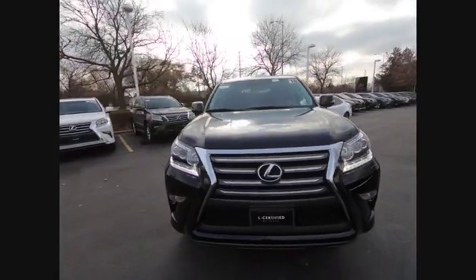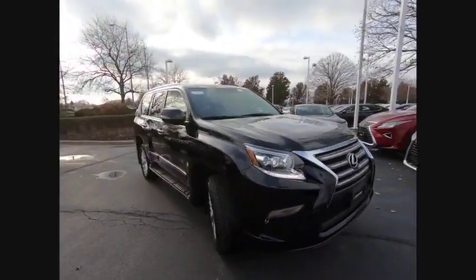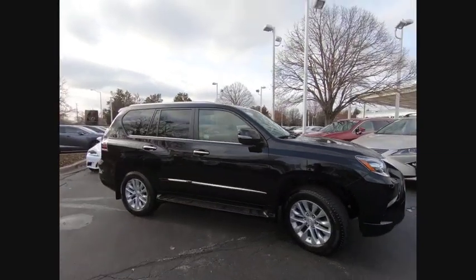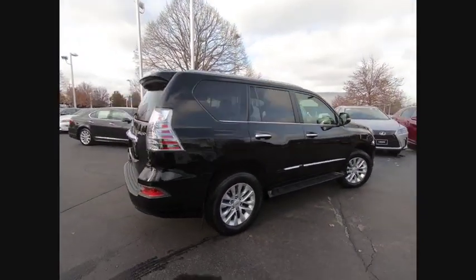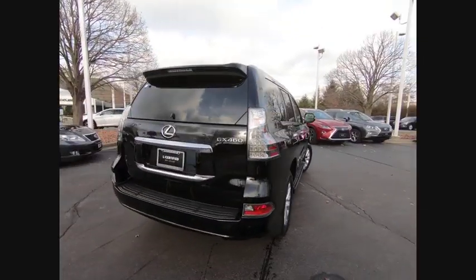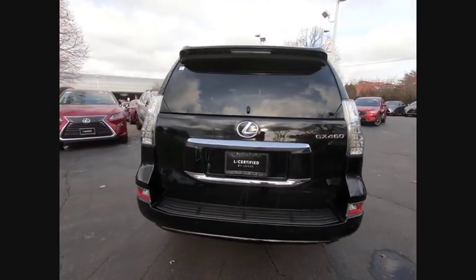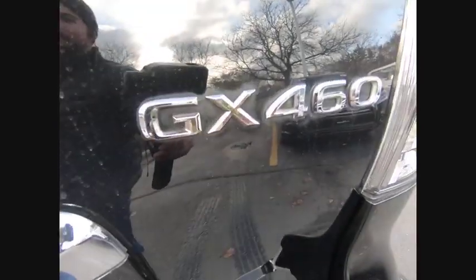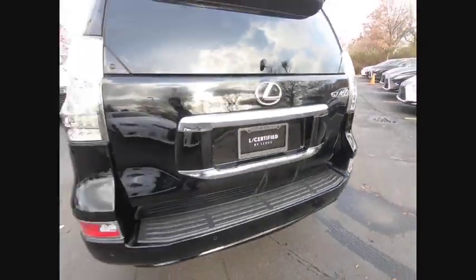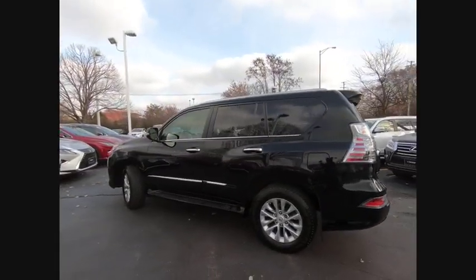Take a ride in the 2018 GX460. This seven-passenger utility vehicle is more powerful, capable and versatile than ever before. Visionary in every sense of the word, the GX460 boasts one of the tightest turning circles in its class, a suspension system that helps enhance your capability, and the best-in-class V8 fuel economy.